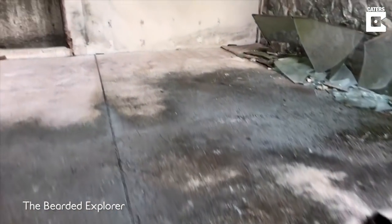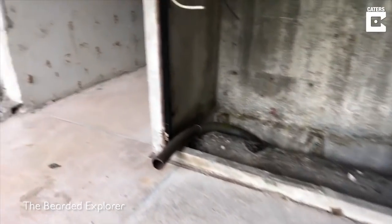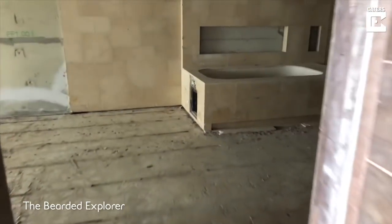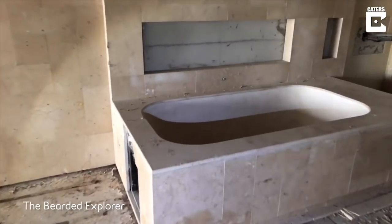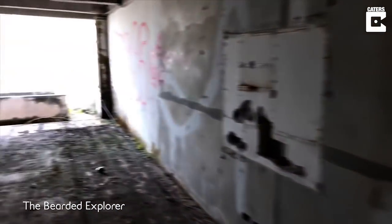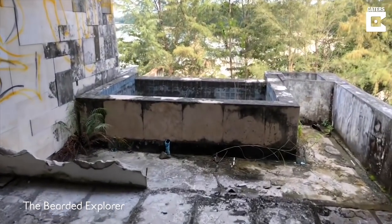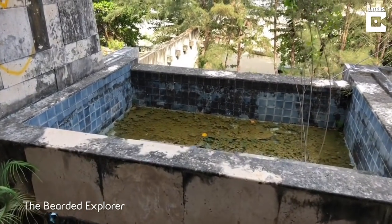Of course, where we are, there are snakes and all sorts of horrible animals lurking. Looks like they've got jacuzzis over the front too — either that or a small pool. Amazing.